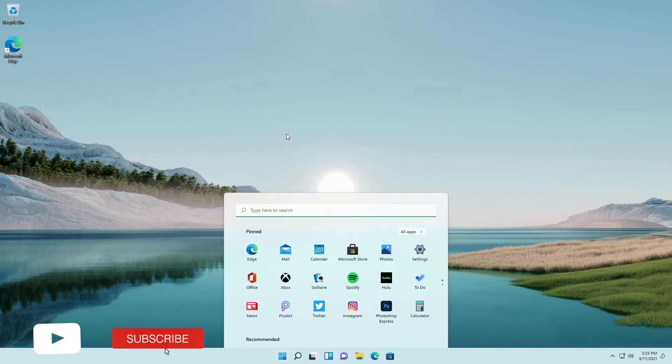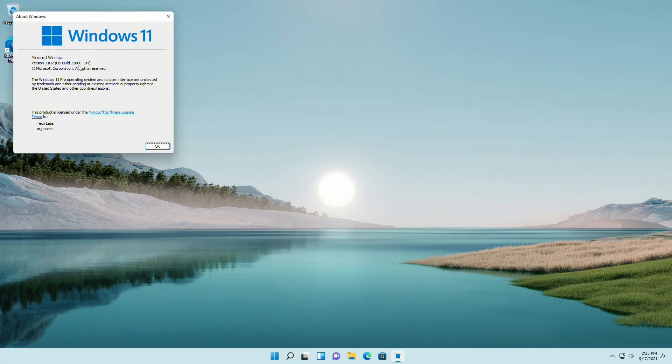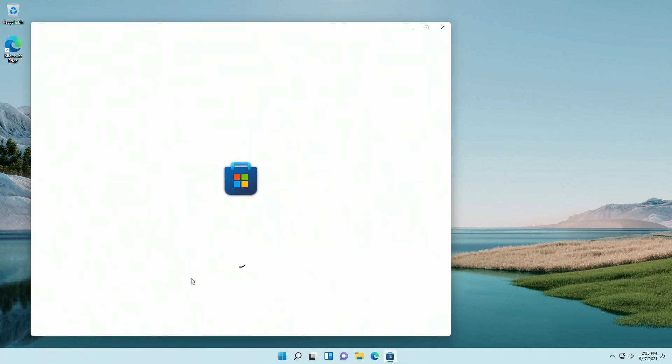Windows 11 Build 22000.194 is available on the beta channel in the Windows Insider program. It is yet another minor update. Like the previous cumulative updates, today's patch also focuses on bug fixes and quality improvements, and you won't see any new features, but users will now have access to three new app updates.